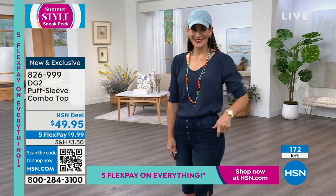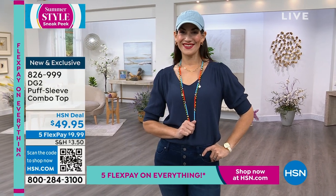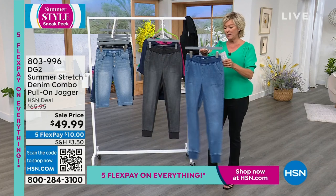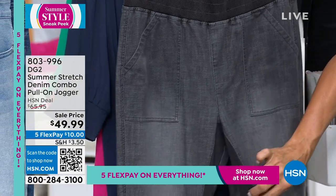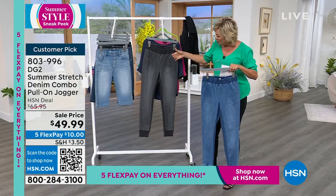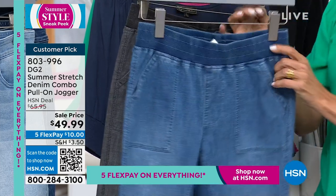Moving on to the DG2 jogger — on sale today. About a thousand to go around. It's a summer stretch combo of poly-spandex and cotton — a denim combo. Three lengths: 25 inches in petite, 27 in average, and 29 in tall. Available in midtone and gray. The gray has distressing and an interesting insert on the inside of the leg — almost looks like corduroy but that's by design for extra stretch. Side utility pockets and a cool waistband.